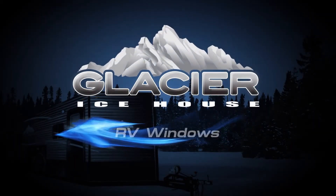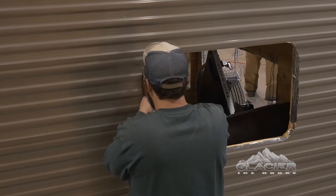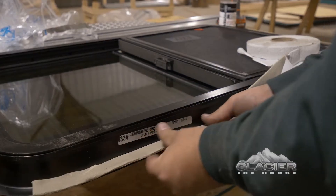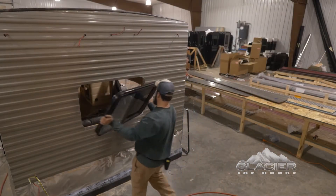Glacier Ice House RV Windows. At Glacier, we recognize that every decision we make regarding the materials used during the construction of our industry-leading line of ice houses plays a significant role in the quality of the finished product.